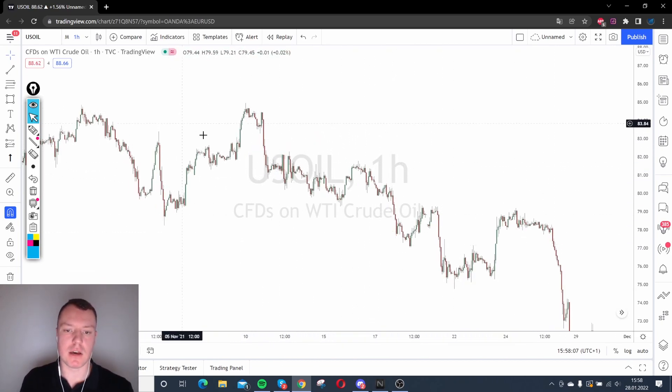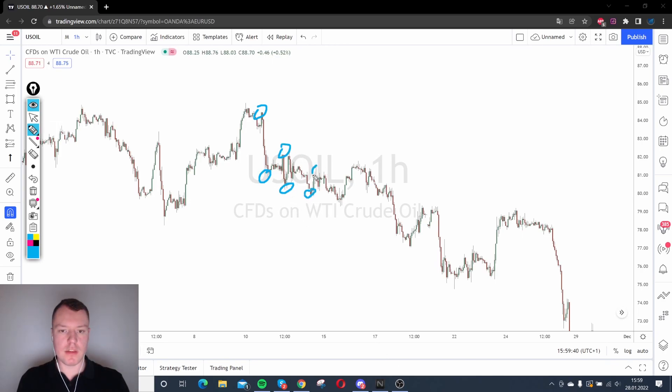Everyone might say it's a downtrend, but what I'm really checking for is this high, this low, this high, this low, this low, this low, this high, this low, this high. There's only one way to check if it's a real trend or not. In a theoretical example: we have a high here, a low here, then a lower high (LH), and then a lower low (LL).